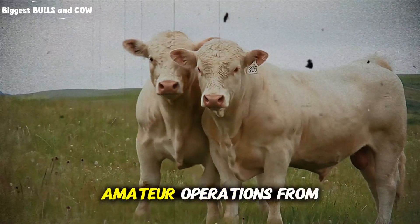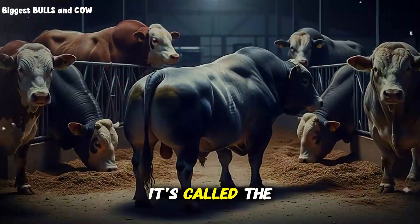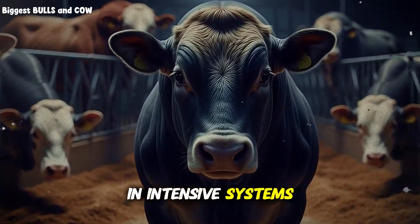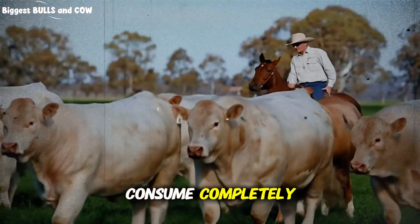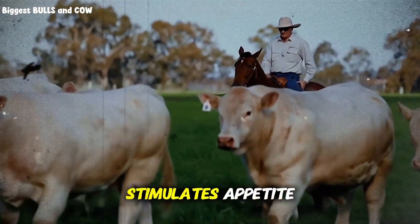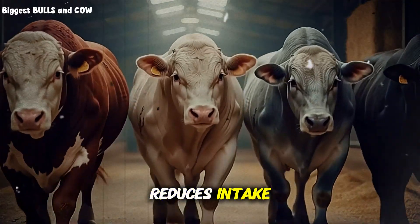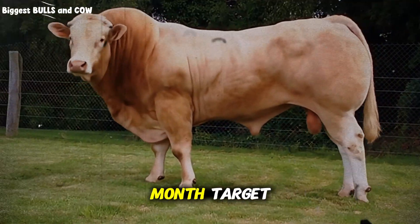Something that separates amateur operations from professional intensive fattening systems is called the bunk management strategy. You don't just dump feed once a day and walk away. In intensive systems, you're feeding 2 to 3 times daily, delivering smaller portions that the calves consume completely within 4 to 6 hours. Fresh feed stimulates appetite, while stale feed that sits for 12 hours ferments, becomes unpalatable, and reduces intake. Lower intake equals lower gains equals failure to meet your 4-month target.